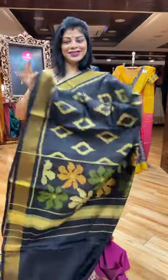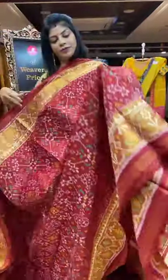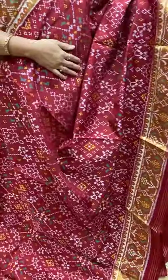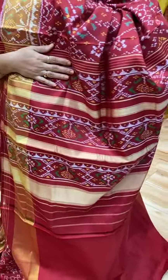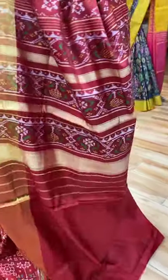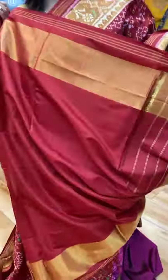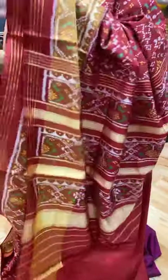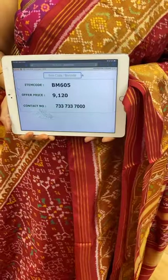And the next saree — black maroon colour. Single ikat. Florals. Kadi border with plant butas and zari lines. Blouse with plant butas border. Pallu with plant butas borders. Blouse self plain with border. Saree pricing and details: 9,120. BM605 is the saree code.